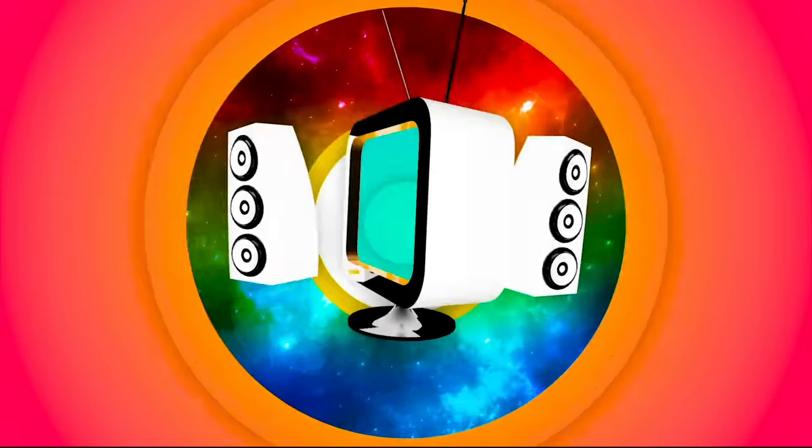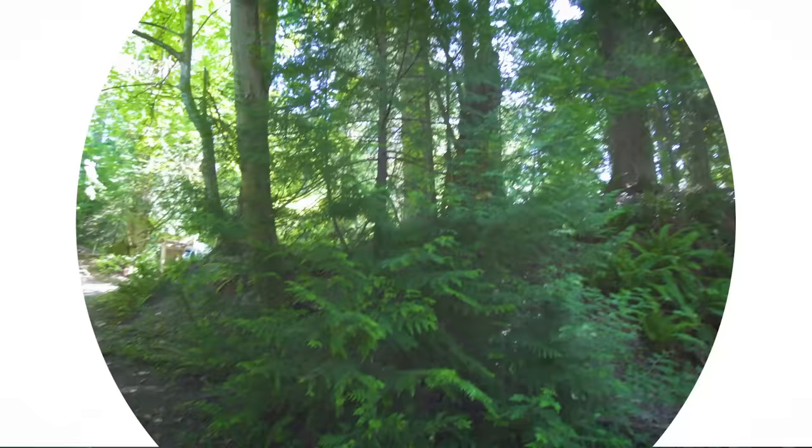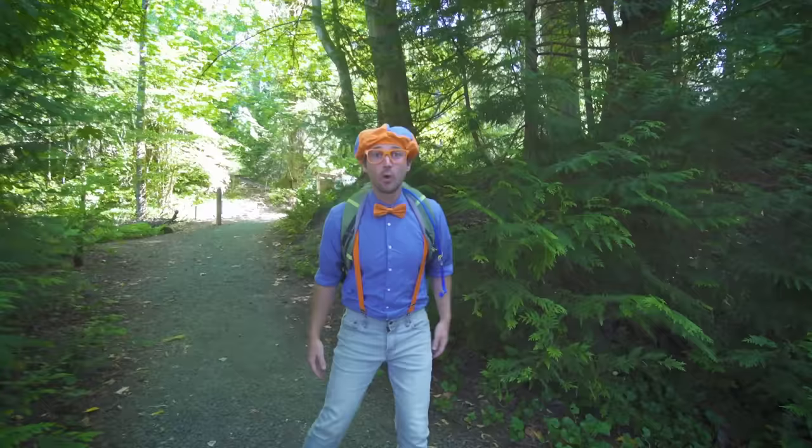So much to learn about, it'll make you want to shout, Blippi! Hey, it's me, Blippi, and today we're at Priest Point Park in Olympia, Washington, and I am going on a hike!